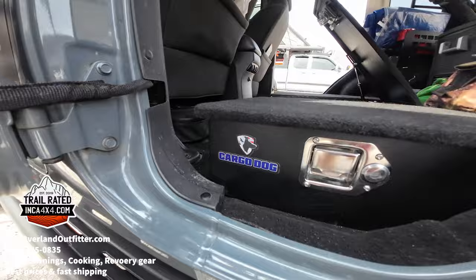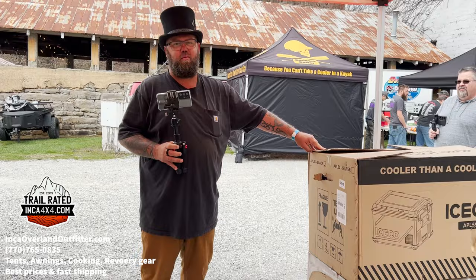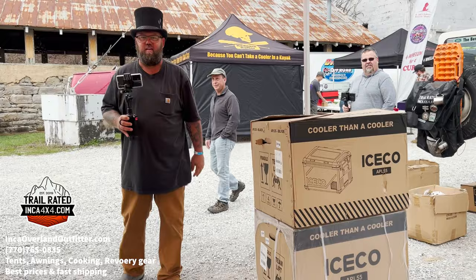Got the APL 55 running in my van — my retired ambulance — and I love it. It's the best thing in the world. Their fridges are very nice.